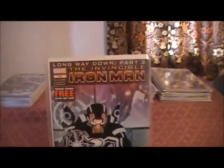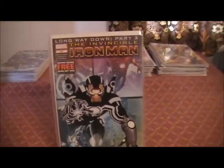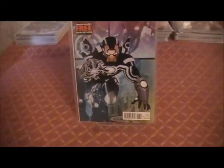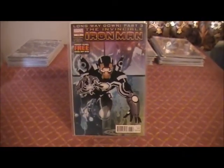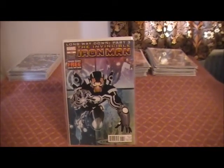So here we have The Invincible Iron Man 518, The Long Way Down Part 3. Again, I believe this was another of the titles that they were dropping, if I remember rightly. I'm not too concerned about this. I've been enjoying reading it for the most part, but I'm not heartbroken if they do get rid of it completely.